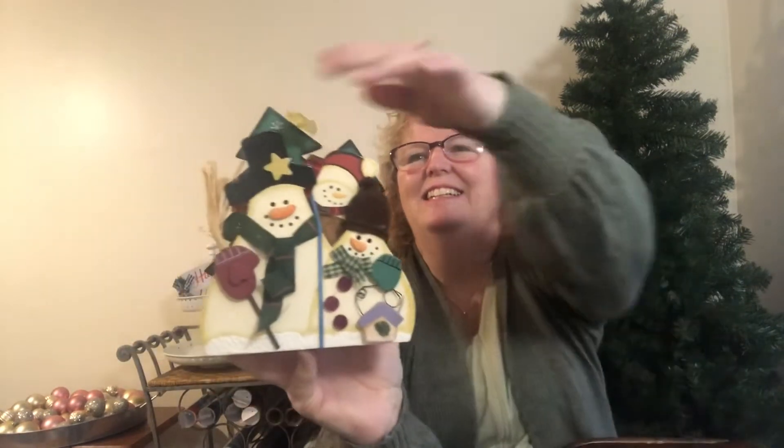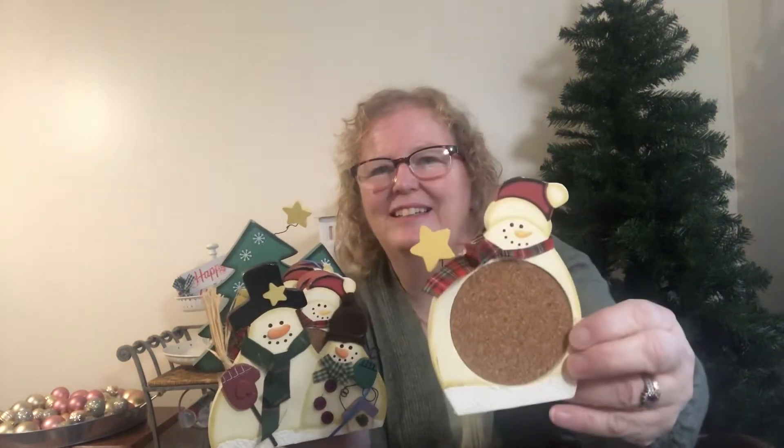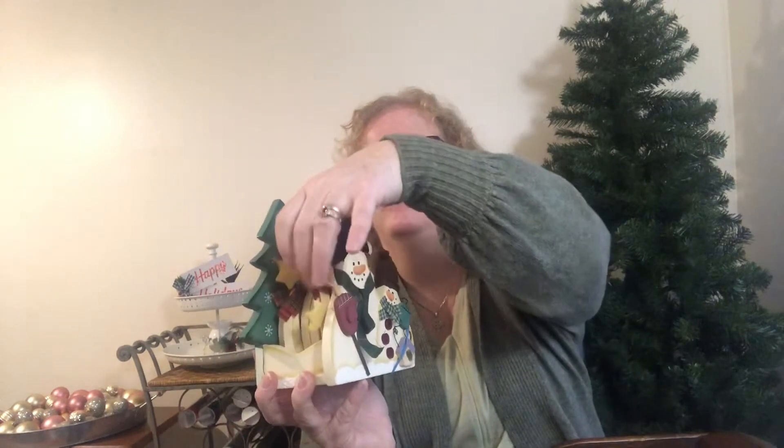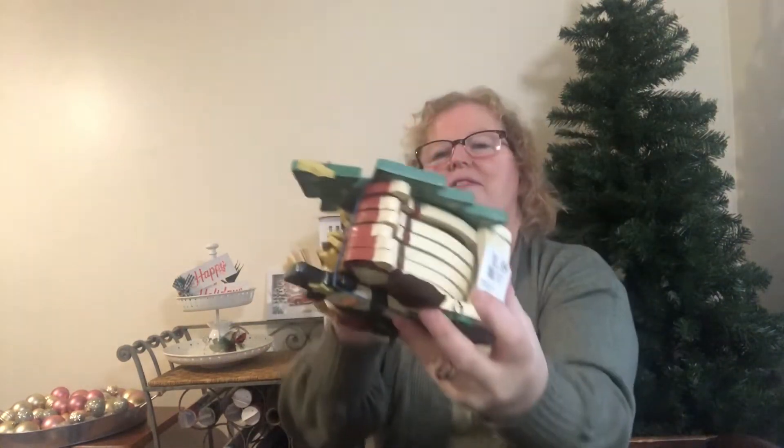Then I saw these little wooden snowman cutouts — it's a coaster set. The little wire lets you rearrange them. You pull the little snowman out and they're coasters for putting your drinks on. There are six coasters in it. It was $5.99 — just something fun to sit out.